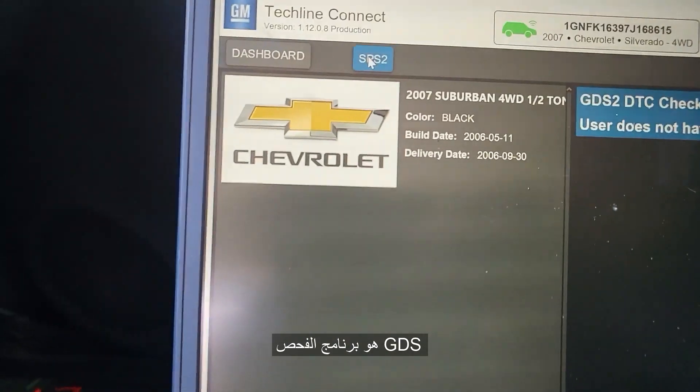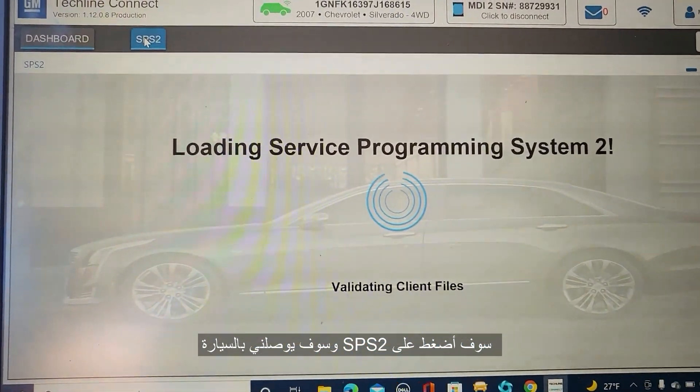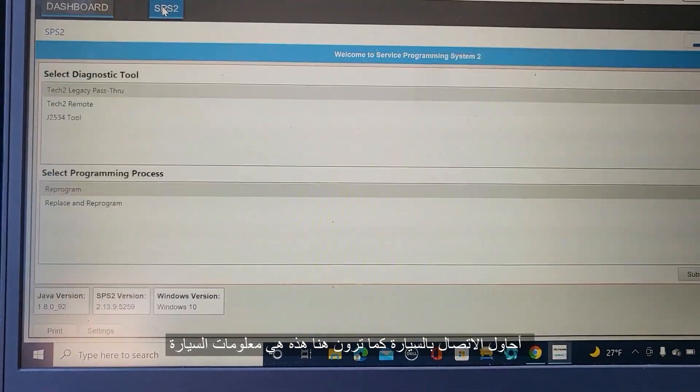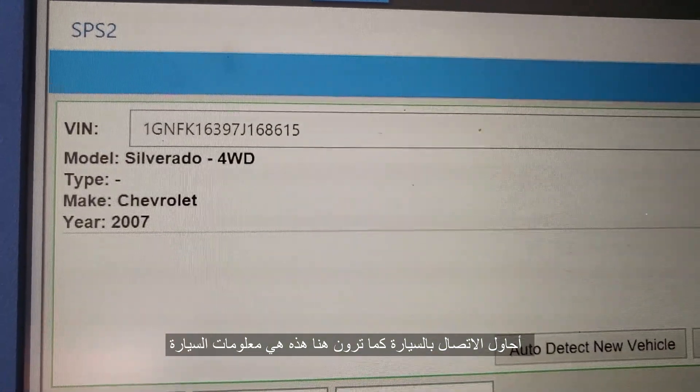Now you're going to go through SPS. GDS is a platform that you pay for to diagnose the car — you don't need that one. I'm going to click SPS and it will connect me to the car. Now I'm trying to connect to the car. You can see here I have the Chevy Silverado.